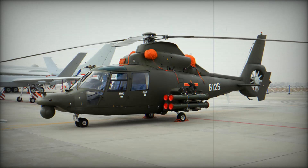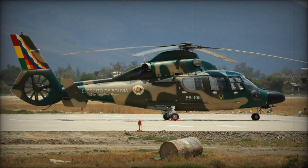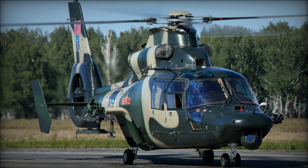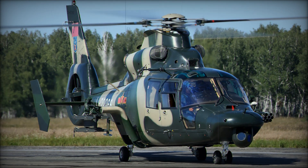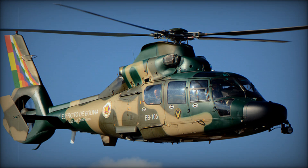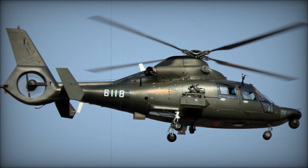To understand the Z-9, we need to take a step back in time. The story starts in the early 1970s when France's Aerospatiale company began developing the AS-365 Dolphin. This helicopter was designed for many roles: search and rescue, transportation, and military operations. Its smooth design and versatile performance made it a popular choice. In 1975, it took its first flight, and by 1978, it was in full production.